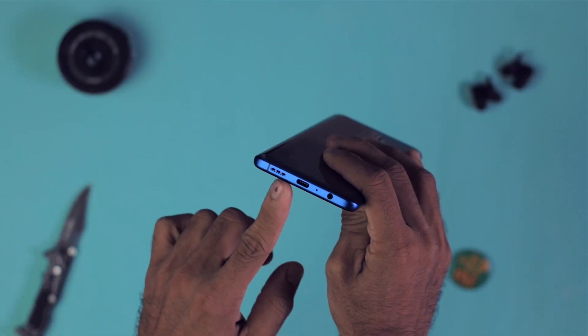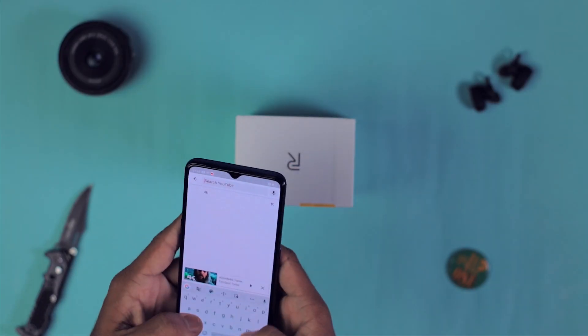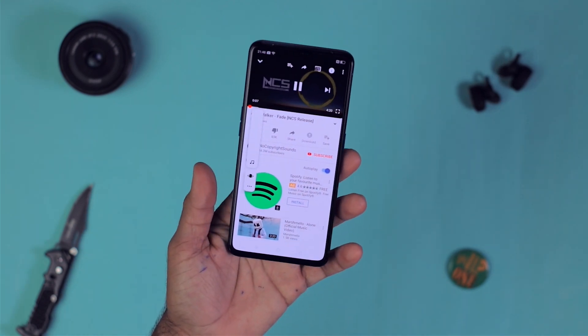Talking about the sound quality, it has a main speaker at the bottom and a secondary speaker at the top, and both are equally loud. It has Dolby Atmos and the speakers are just phenomenal — very loud, decently clear, with good low end. It sounds like a portable Bluetooth speaker. Let's quickly test the speakers... The sound quality of this phone is fantastic — I am very impressed.